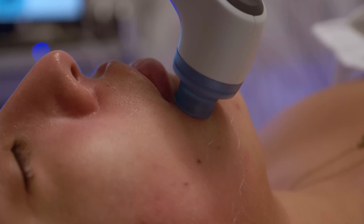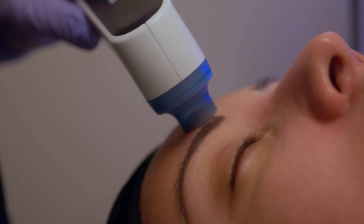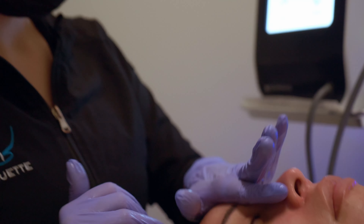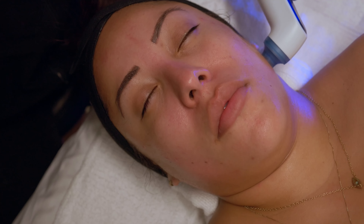The benefits of the Skintrinsic are that it's overall very anti-aging. It can really help to calm down redness and inflammation with the LED light therapy, as well as really help heal skin and is also really good for acne-prone skin.